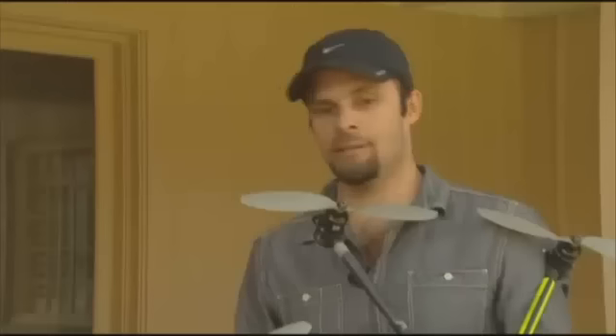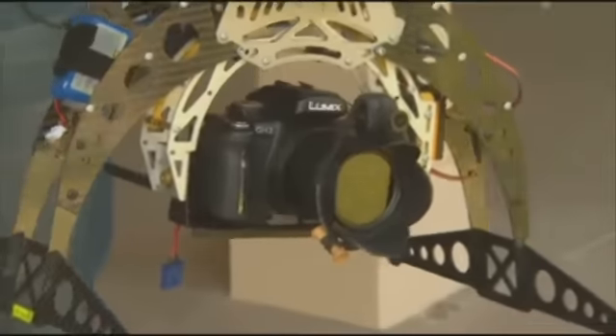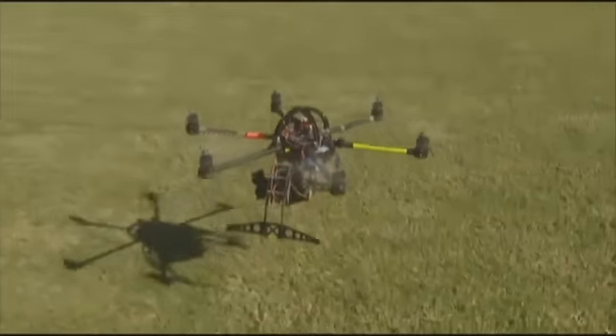The man behind the controls is photographer Daniel Garati. "I've been underwater, I've been on the ground, and now I'm in the air." Garati learned of this new technology on the Internet. Using a blueprint, he gathered up the individual parts from Germany, New Zealand, and Australia.